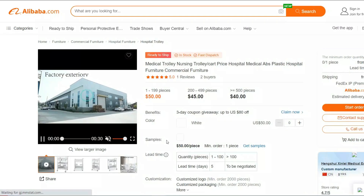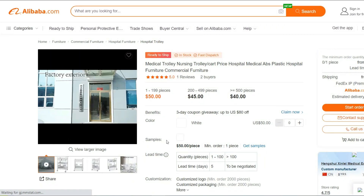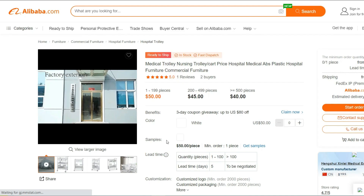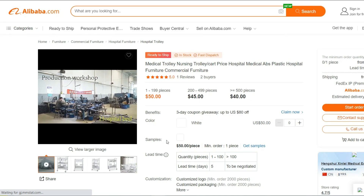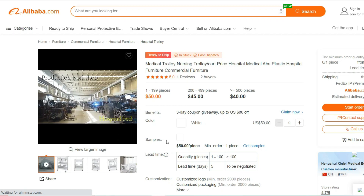Introducing the Medical Trolley Nursing Trolley Cart. The Medical Trolley Cart is a reliable and versatile solution designed to meet the needs of healthcare professionals. This cart is an essential tool for hospitals, clinics, nursing homes, and other medical facilities, offering convenience and efficiency in patient care.